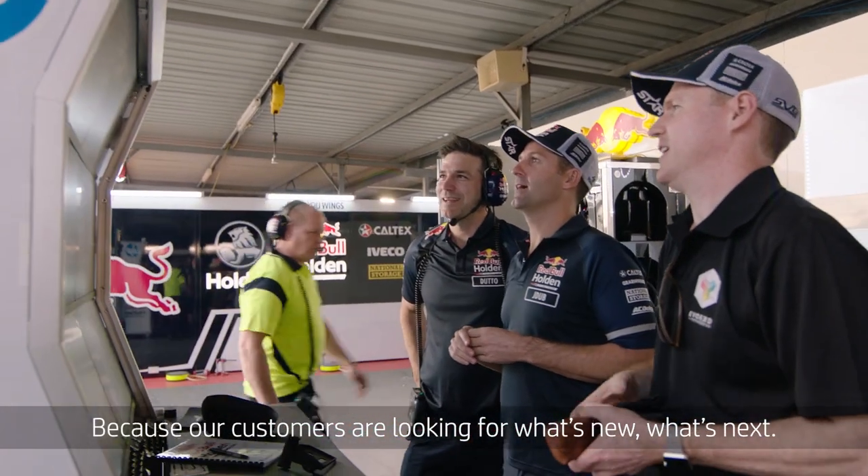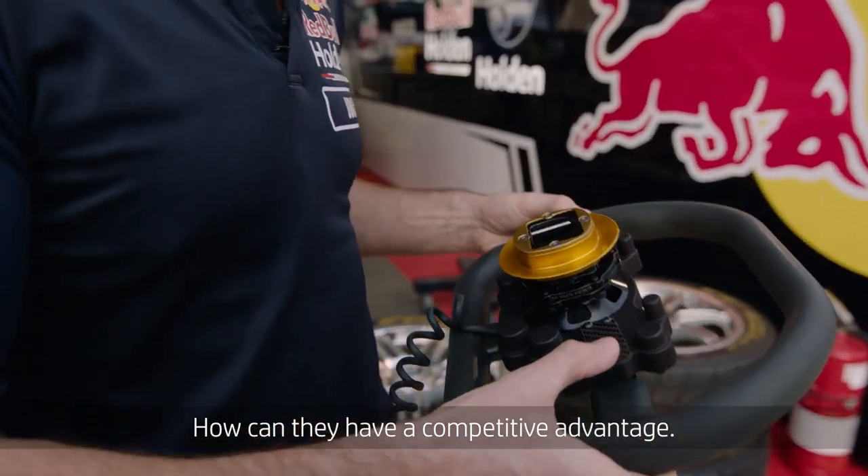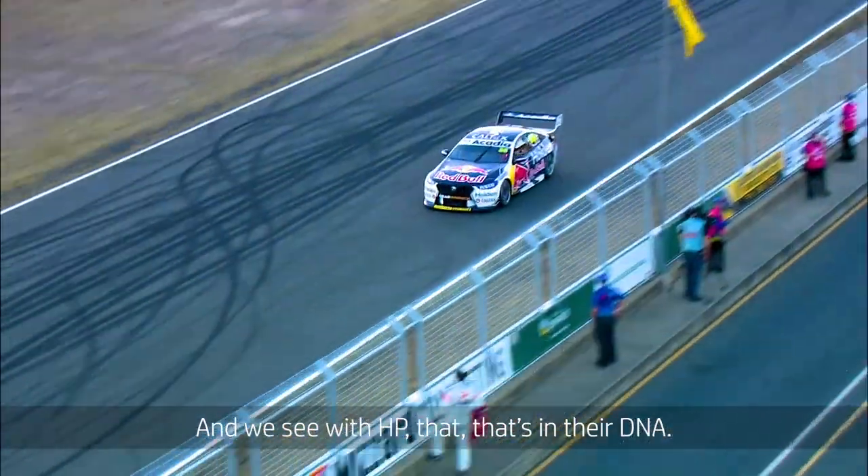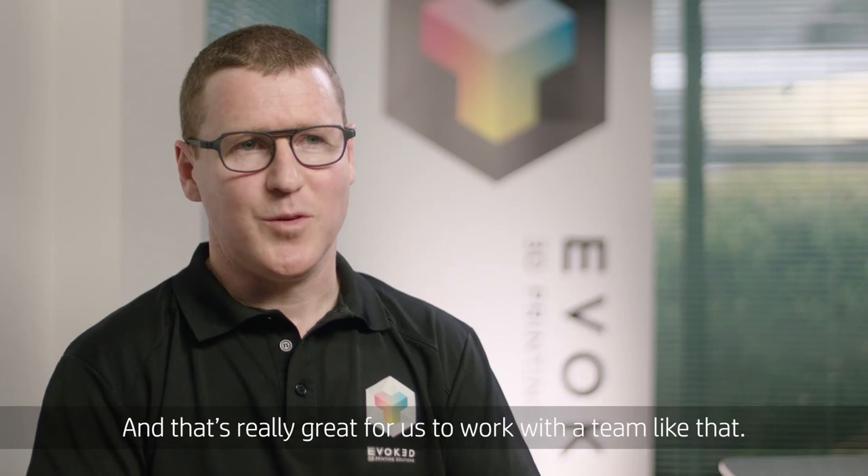The best thing about working with HP is this drive towards innovation. Because our customers are looking for what's new, what's next, how can they have a competitive advantage. And we see in HP that that's in their DNA, and that's really great for us to work with a team like that.